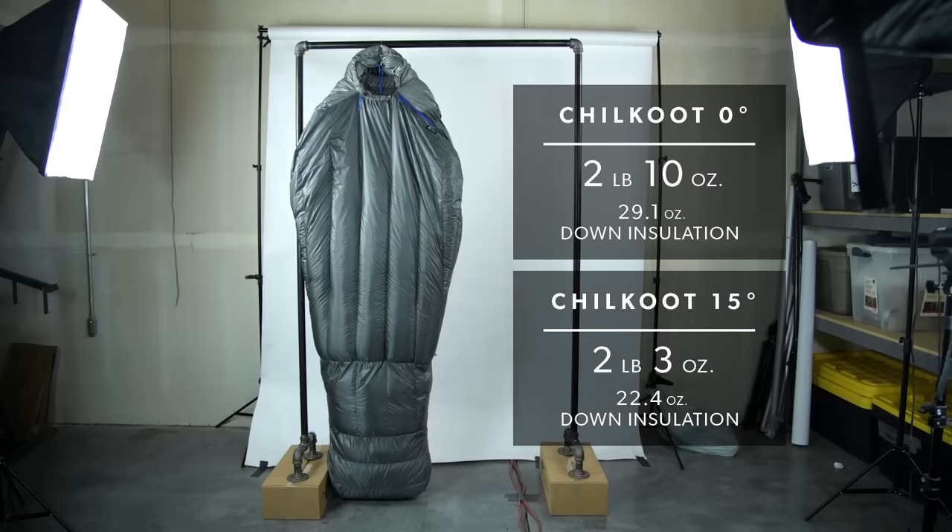Introducing the Stone Glacier Chill Cute Sleeping Bag. Available in a 0 and 15 degree option, both bags shine in their respective categories for their warmth to weight ratio and packability, in addition to being water resistant and windproof, making this the perfect bag for any ultra lightweight backcountry camp.